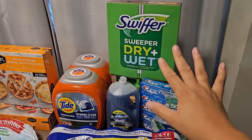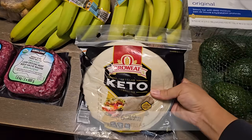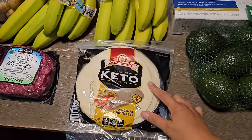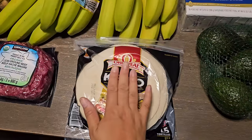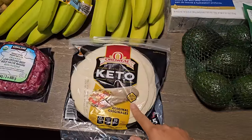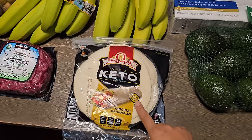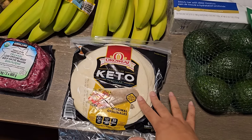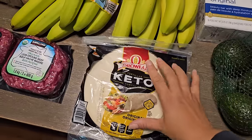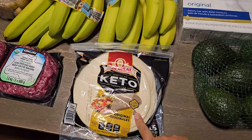Moving into food items, I picked up more tortillas — the keto ones that we like. They're smaller in size, and lately for taco night I've been folding them over in half and squishing them down to make a taco shape without the mess of a crunchy shell. You can warm them up in a pan, almost like a quesadilla, or have them cold for a breakfast wrap.